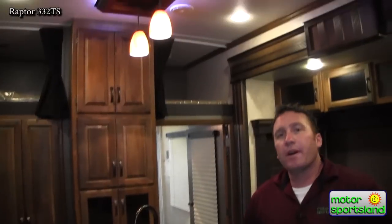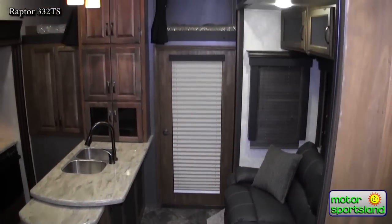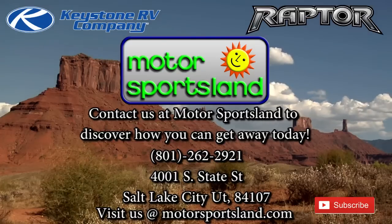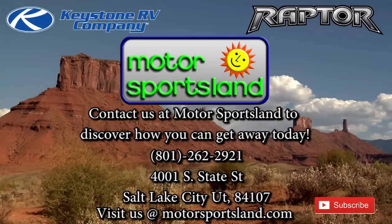As you're looking at different toy haulers there are a lot that kind of look the same — it's kind of a new trend. Raptor's been the number one in the nation for the last seven years in a row. They've really figured out how to do it right and how to do it differently than everybody else. Come down to Motorsportsland in Salt Lake City and see us. Let Motorsportsland guide you to the dreams that live inside you and help you get away.